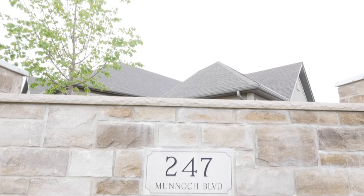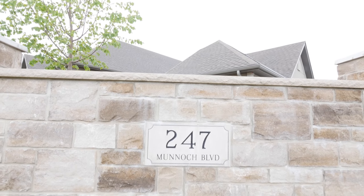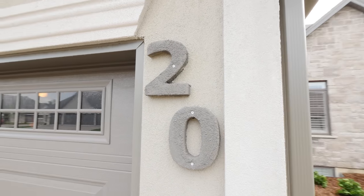Hi, I'm Becky and this is Brad from the Realty Firm in Woodstock, the B&B team. We're here to introduce our newest listing, 247 Munnick Boulevard, Unit 20. This condo will surely take your breath away, so let's go in.